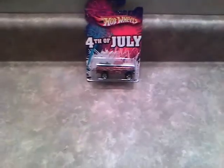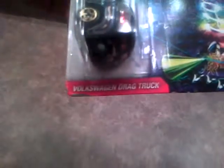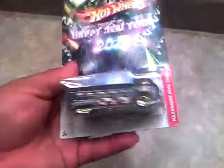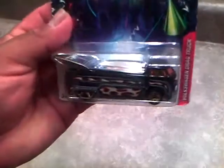I also got this from him — Happy New Year 2011 Volkswagen drag truck. I saw Race Groove get one and he opened his too. It looked pretty cool. My buddy had this for $2 also, so I had to get it. I wanted this one too. I haven't opened it yet.